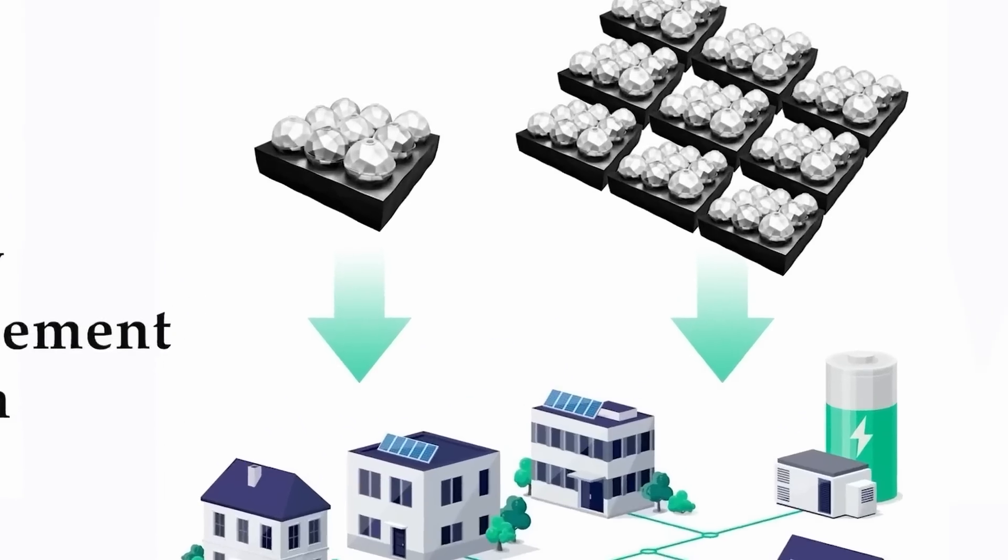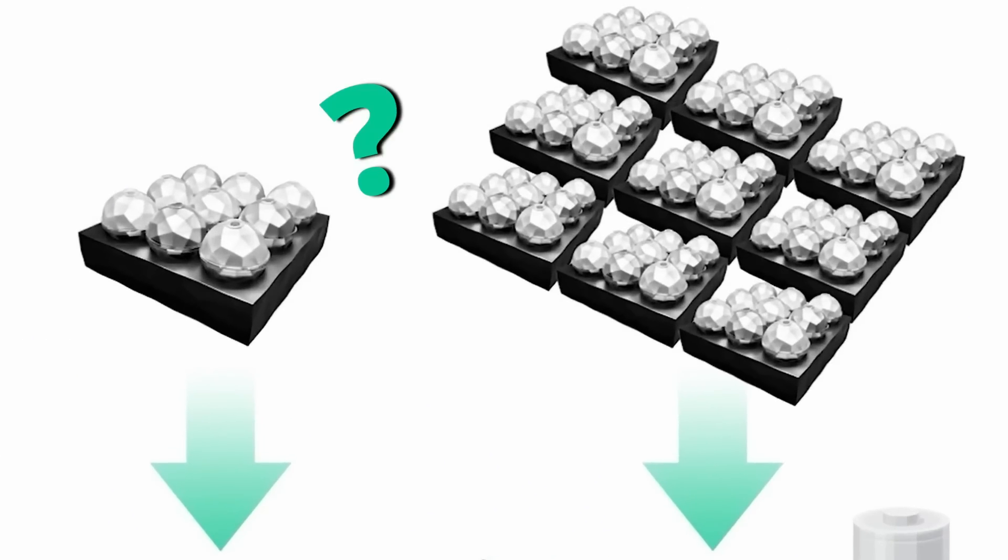Though they might just have done that for demonstration purposes. Though this image has the same arrangement. Yeah, not sure what's going on there.